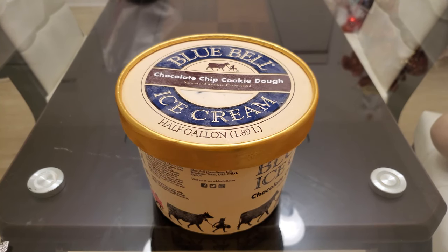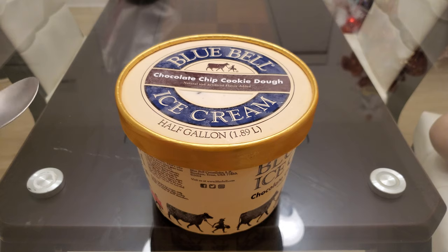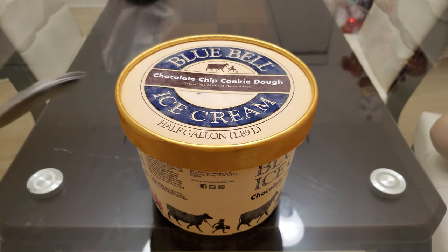Welcome back. Penguin here. Today I'll be reviewing some Blue Bell ice cream — chocolate chip cookie dough by Blue Bell. Oh, I already said that. Anyways,